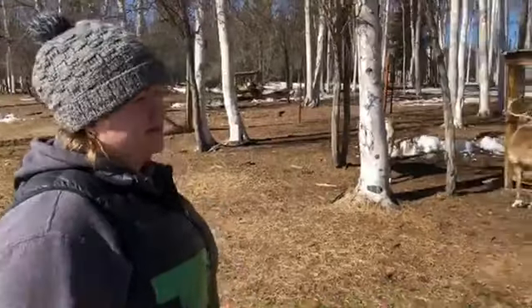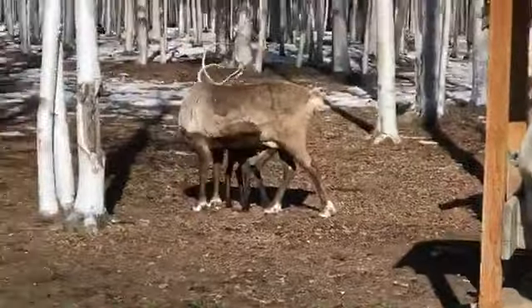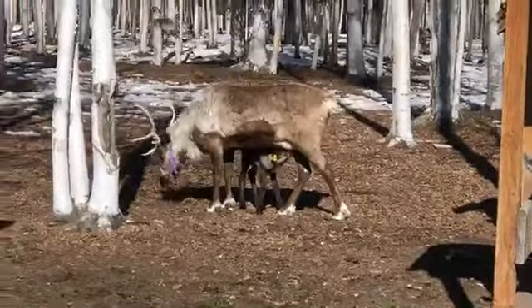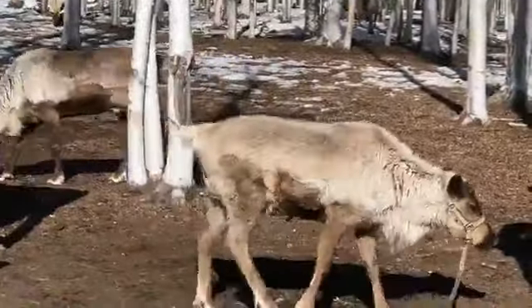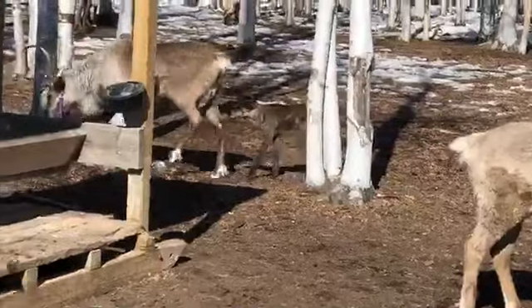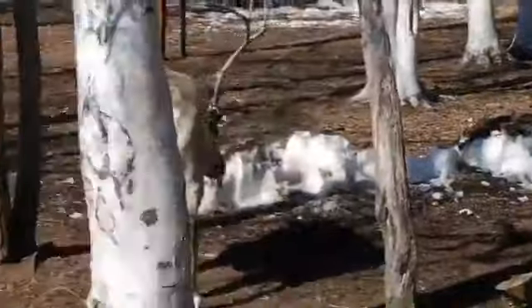How many reindeer do you have here at LARS? Right now with the calves, we're at 48. Is that a normal herd size? In the wild, the herd size can be tens of thousands. So they can be quite large. But for us, this is probably as large as we would like to see the herd, because we also have to manage our pastures for musk oxen and our steers as well.